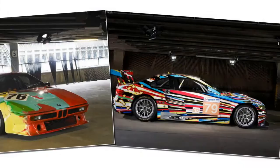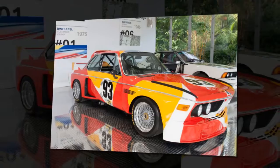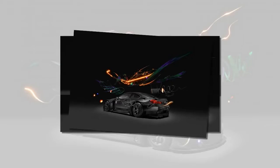Best BMW Art Cars: 1975 BMW 3.0 CSL — Alexander Calder. As discussed, Alexander Calder's 3.0 CSL racing car was commissioned by French racing driver and auctioneer Hervé Pauline. Born in 1898, Calder was best known for his work in sculpture, creating works that were in part a reflection of America's post-WWII prosperity. Calder's bold use of block colors on the race car quickly gathered popularity within both the art and motorsport communities, bringing the two together in this unusual cross-cultural format.